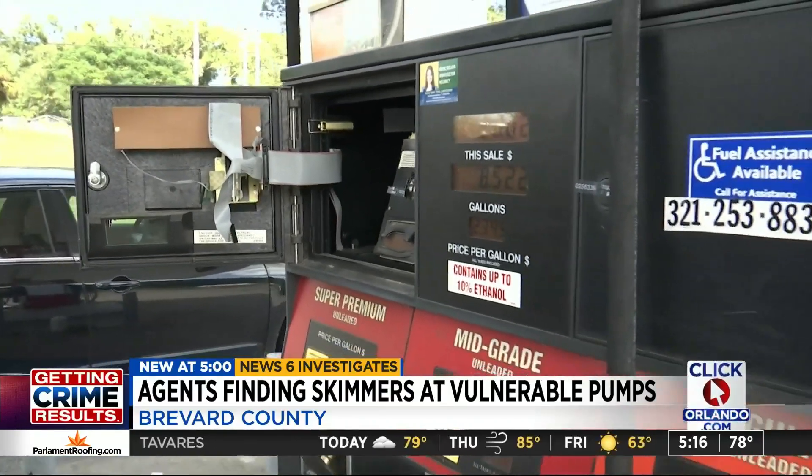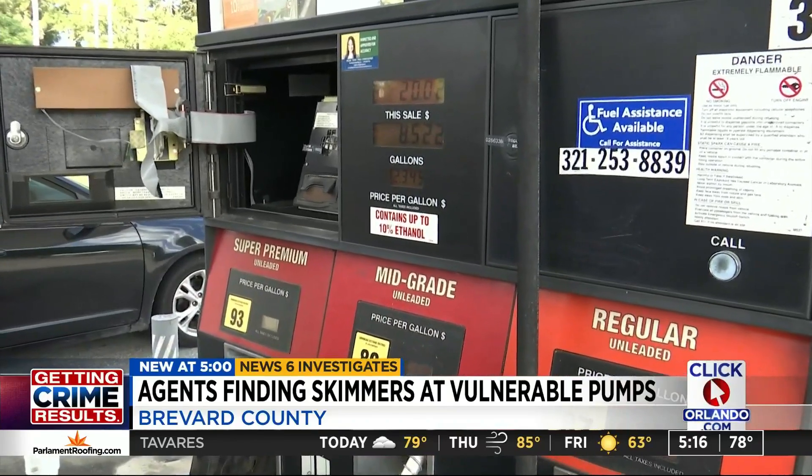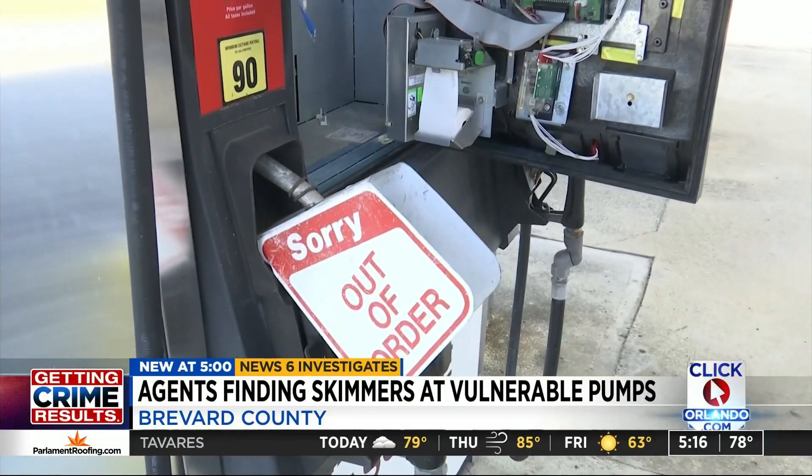Detectives tell them they've got to fix that problem. So finding only two skimmers, deputies say, is actually a good thing — it's a downward trend. When you think of the number of gas pumps throughout Brevard County and to just have two, we're very happy with that.